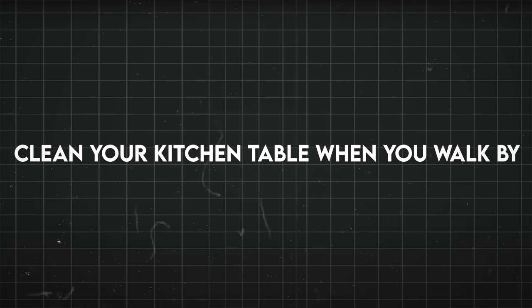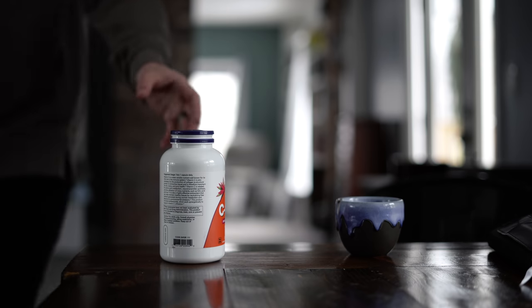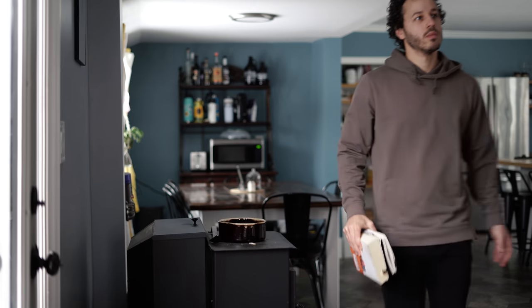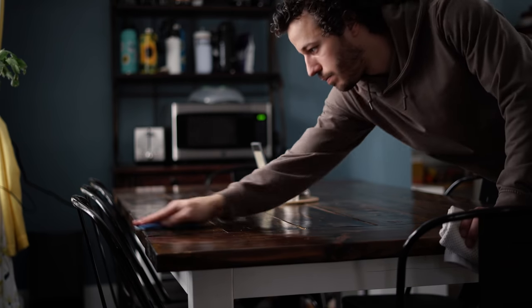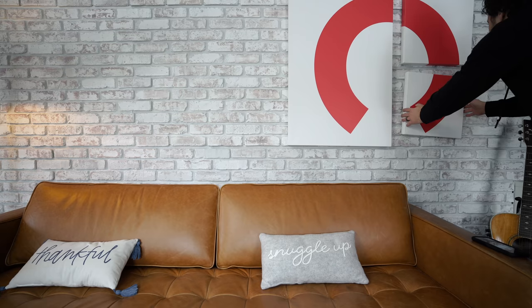Take something off your kitchen table every time you walk by it. Stuff tends to just grow onto the kitchen table for some reason. Each time I walk past, I try to just grab one thing and put it away. Ideally nothing would end up there at all, but it tends to happen. So just get in a habit of whenever you're walking to a different part of the house, look for something to take with you that you could put away.